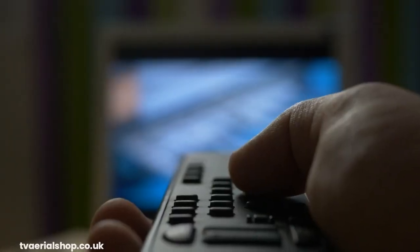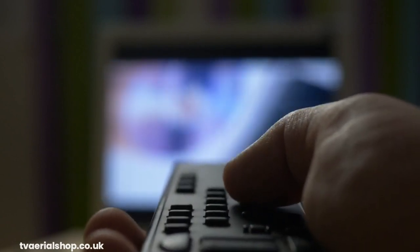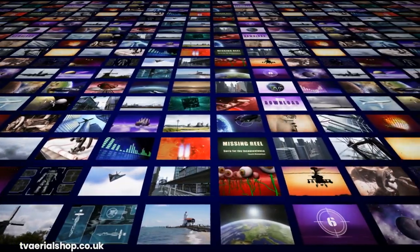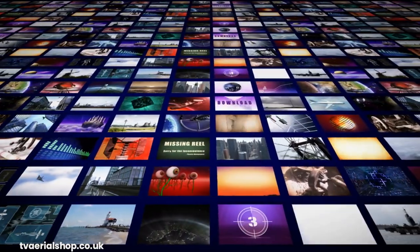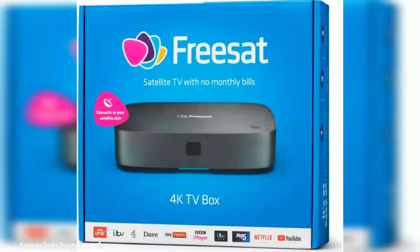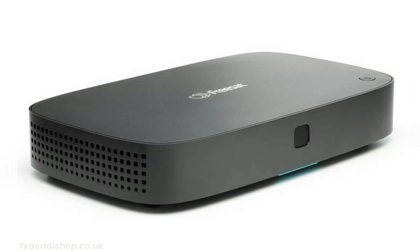One more aspect to consider is HD and recording capabilities. Freeview provides HD channels, allowing you to enjoy high-definition content, but recording capabilities may vary depending on the device you're using. Some set-top boxes offer recording features, while others might require an external storage device. Freesat, on the other hand, offers more extensive HD options with a selection of HD channels included as part of the service. Additionally, many Freesat receivers come with built-in recording functionality, allowing you to record your favorite shows and pause live TV.